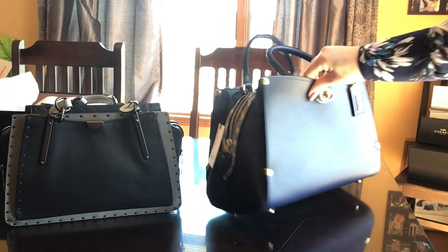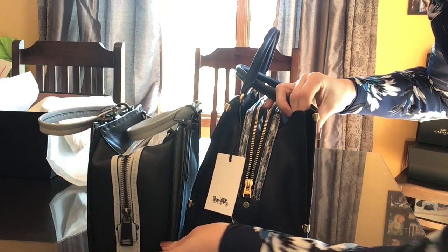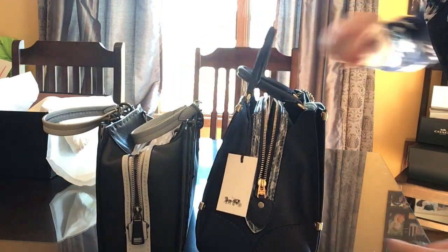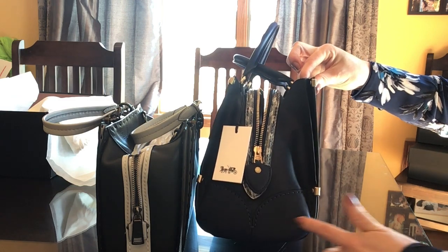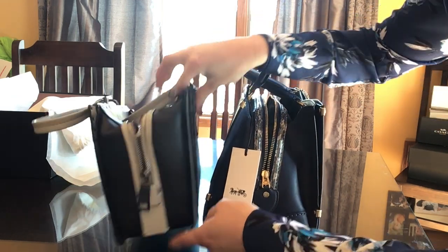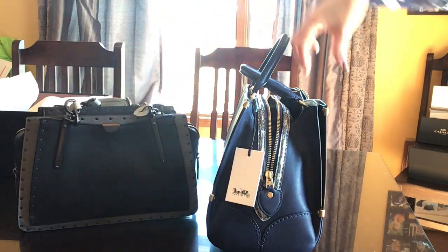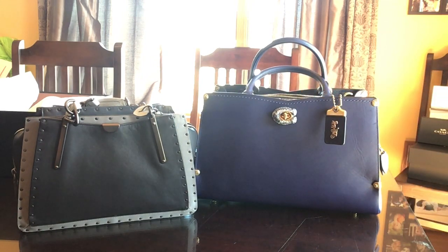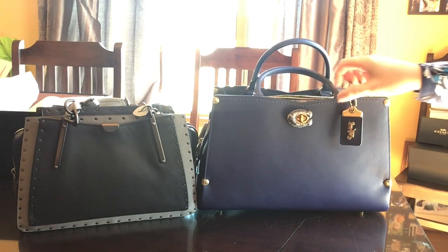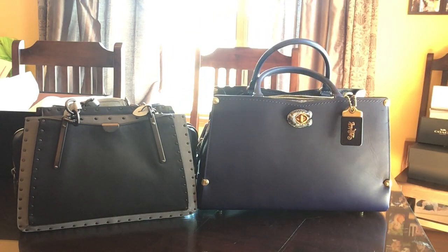Based on the numbers, the Mason is actually showing that it's larger in width, but it doesn't really appear to be that way — this one seems to be wider than this one. The length of the bag would be about one and a half inches longer on the Mason, and the height is showing almost four inches taller, though it doesn't appear to show that much of a difference.